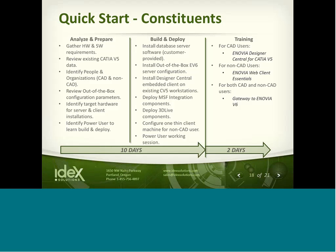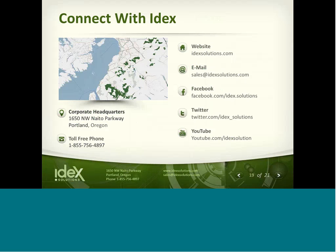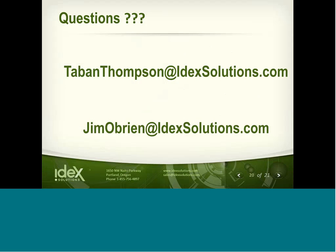Another question: what about CATIA NC programming — is that supported? That's a definite yes. Pretty much everything inside CATIA V5 including machining, composite, and sheet metal can now be managed on the V6 platform. Additionally, if you're using V5 for machining, you also have an opportunity to migrate those programs to V6 machining if you so desire.